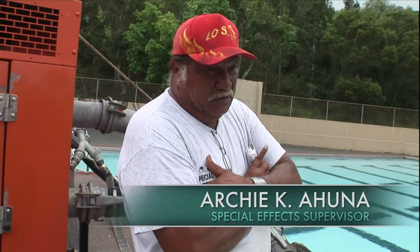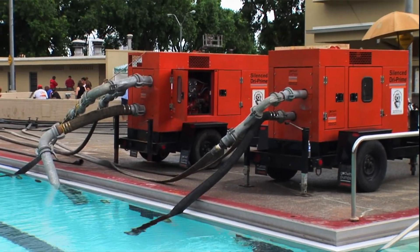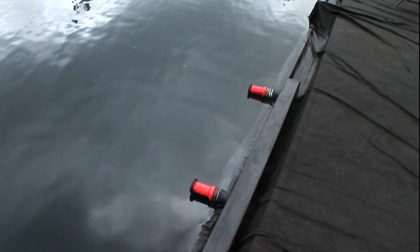We've got almost 10,000 gallons of water that's pushing to make the turbulence, to try and give the effect of a storm in the swimming pool.